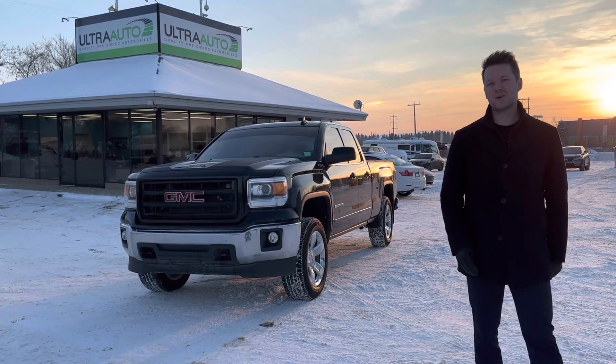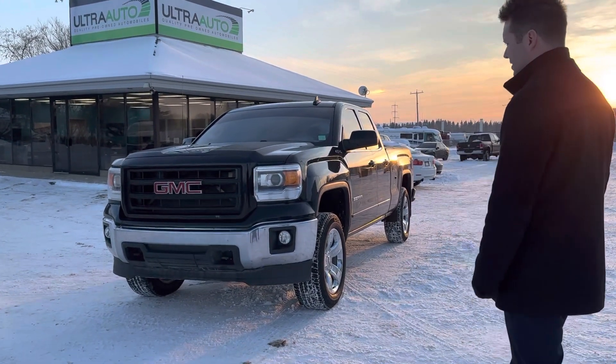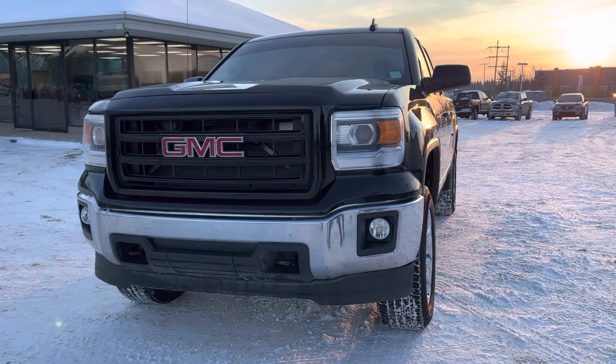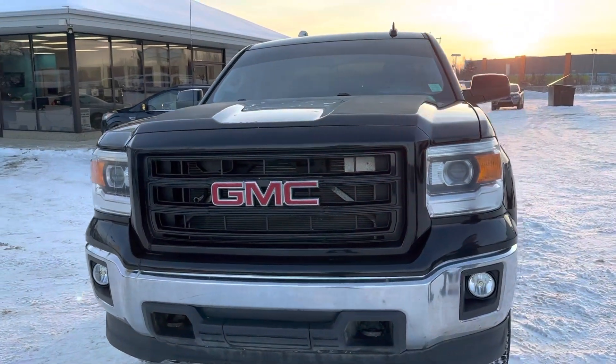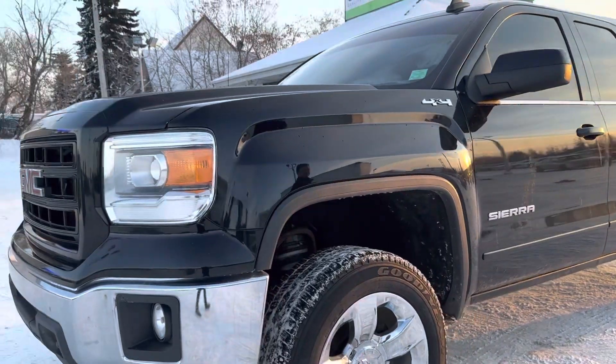Hey, Adam here at Ultra Auto, here today to do a walk around on our 2017 GMC 1500 Sierra. As we approach the front of the vehicle, you can see it's got projector headlights, fog lights, and a blackout grille. Overall, really nice condition on the paint — it's not all pitted up or anything like that.